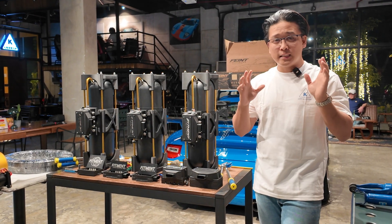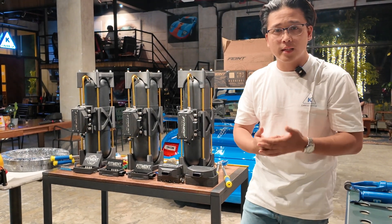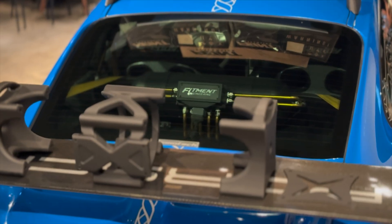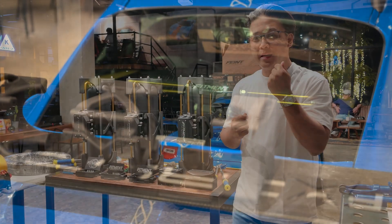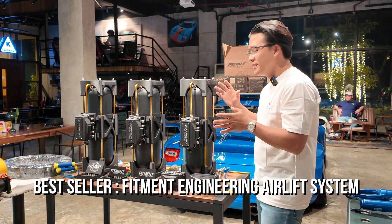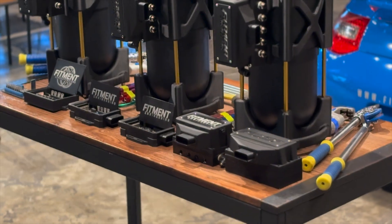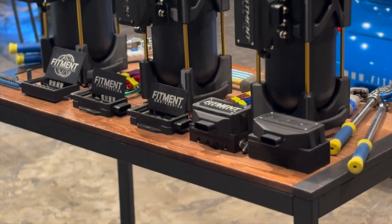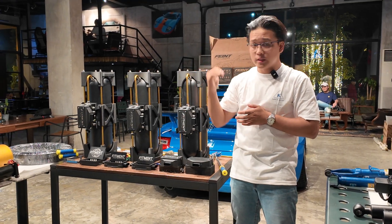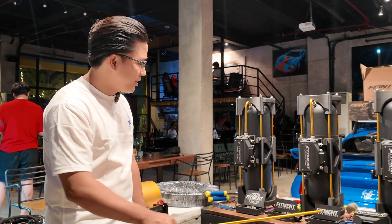Let's get on it. It is a product catalog video and of course we want to talk about products, we want to see products. Let's start with something that we've been known for and became popular for, and that's the Fitment Engineering Management System. What better way to show you the latest generation Fitment Engineering Management System — we're going to call it FIELDS, the Fitment Engineering Airlift System. This is the logo for it, this is the brand for it, these are the management system modules.